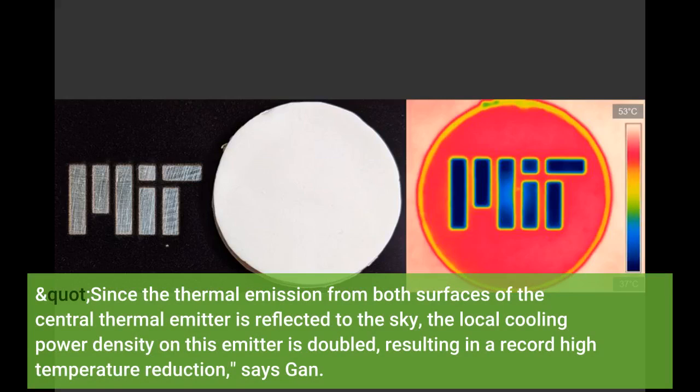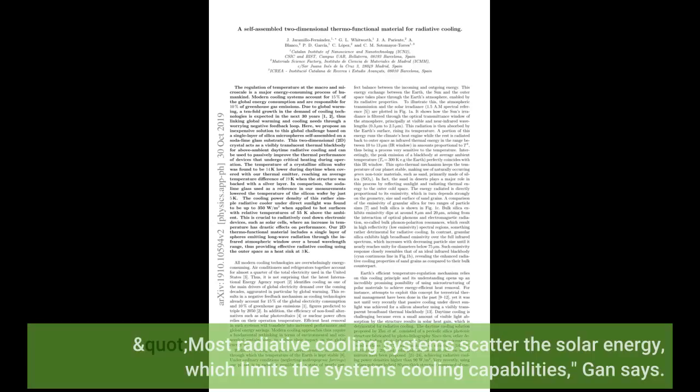Since the thermal emission from both surfaces of the central thermal emitter is reflected to the sky, the local cooling power density on this emitter is doubled, resulting in a record high temperature reduction, says Gan. Most radiative cooling systems scatter the solar energy, which limits the system's cooling capabilities, Gan says.